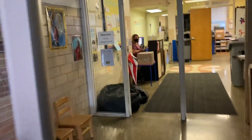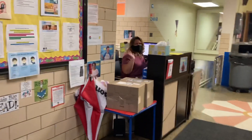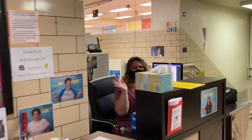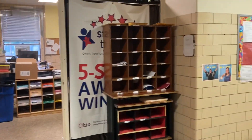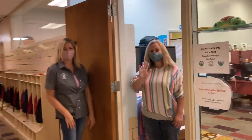As you come in the doors, you guys will get to greet Miss Kathy. After we meet Miss Kathy, we're going to walk down the hall this way and we'll get to meet Miss Lori and Miss Tracy.